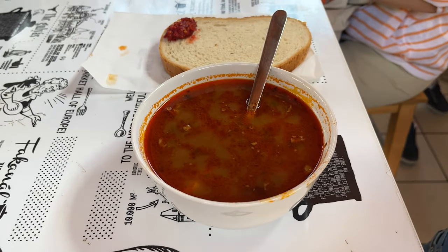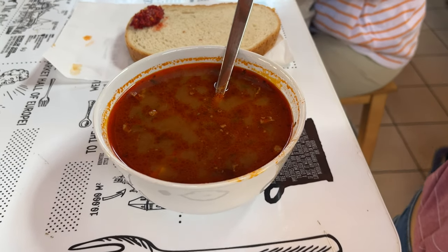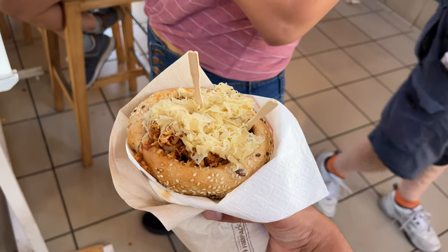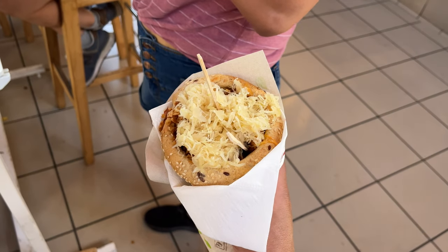We ordered some food — we're not sure if it's super traditional or not because everywhere is so crowded. We just picked the first place we could find without a massive line. Sandy got a goulash soup, a very Hungarian beef stew, and I got this giant thing full of meat with what I think is cabbage on top.